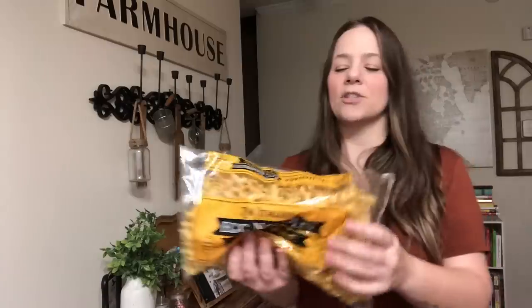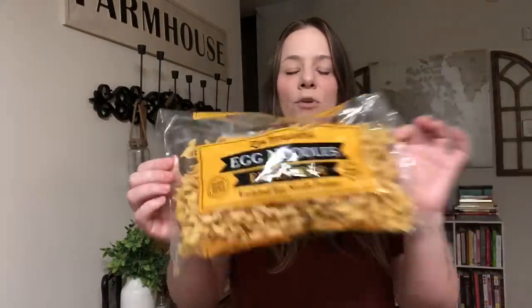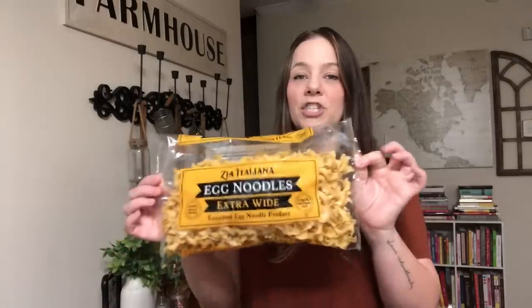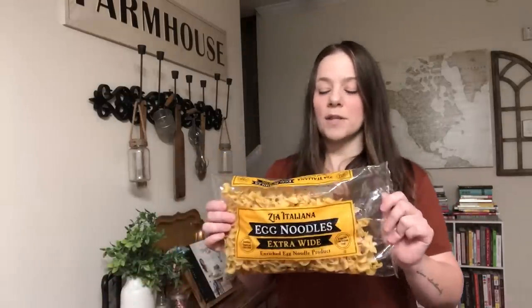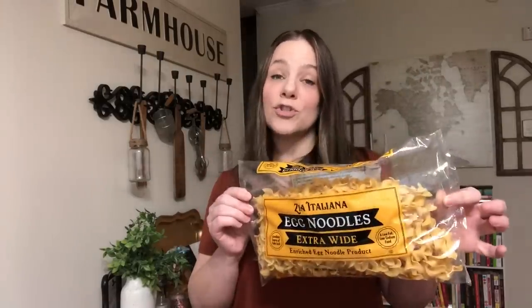I picked up some Zia Italian — it's a newer brand. This is a pack of egg noodles. Most of their brand is really cheap, like 99 cents, and other noodles are 73 cents. You can make so much with these — stroganoff, a cream-type soup, chicken noodle soup. They go a long way, which is why I picked them up.